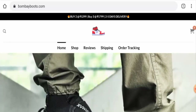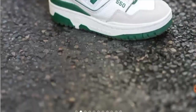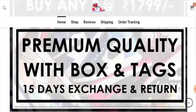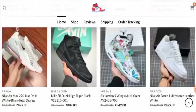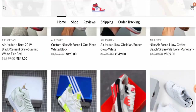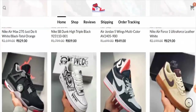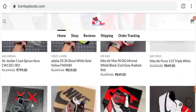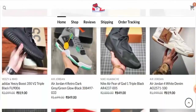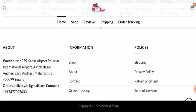First, we will talk about the website type and the products they offer. This is an online shopping store which offers shoes, as you can see. Their products are currently on discount and they offer shoes from different brands such as Nike, Air Jordan, Air Force, and other brands.